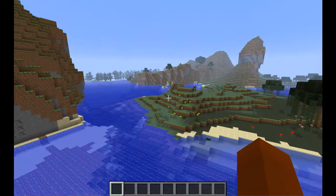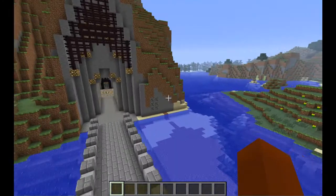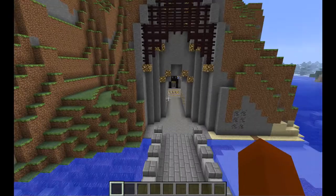Hello fellow YouTubers, I've been waiting to do a mountain house for a while now and I finally did it. This took about five hours, so I really hope you enjoy. Okay, let's begin.